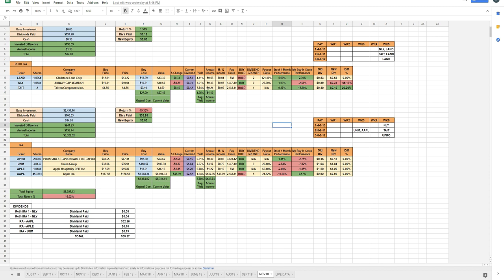Tatron Components increased their dividend from 10 cents to 12 cents — a 20% increase. I don't really have enough money to buy more; I may eventually sell out of Tatron Components since it's only worth about $3.50 in value. We'll see how high that portfolio gets just from what I'm able to buy.